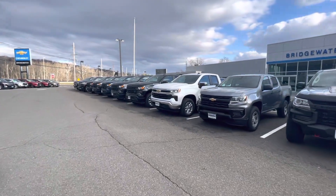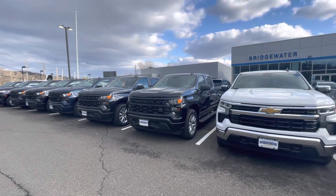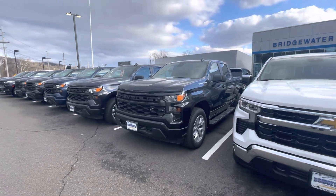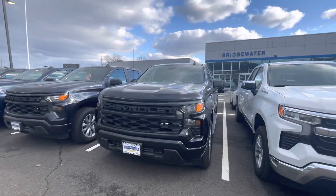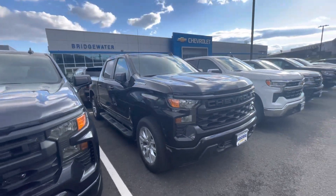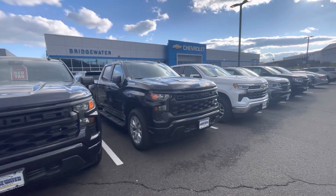I wanted to mention the Silverado 2.7 turbo, which is going to be very similar to what's in the new 2023 Colorado. The deals are really great on these right now — these are red tag specials and they're heavily incentivized. This might be something you haven't considered, and I'd love to show you. Here's another picture of our facility — I encourage you to check out this Silverado 2.7.